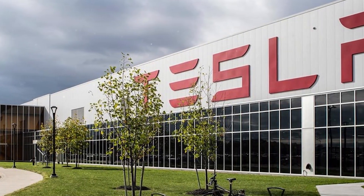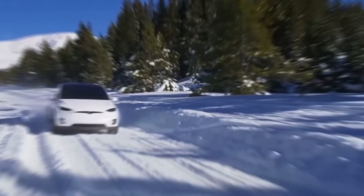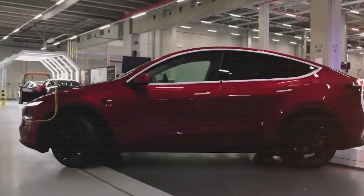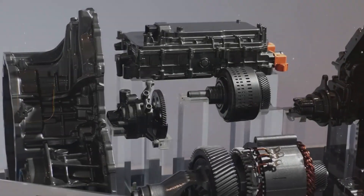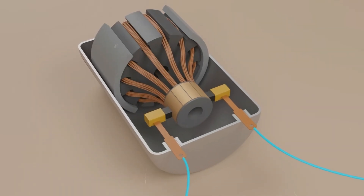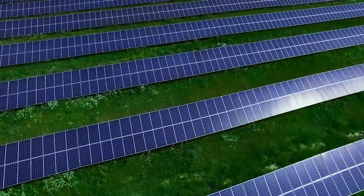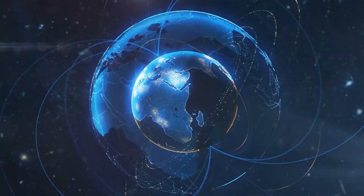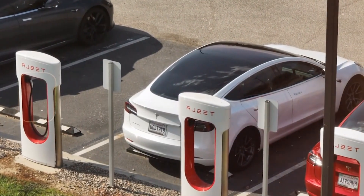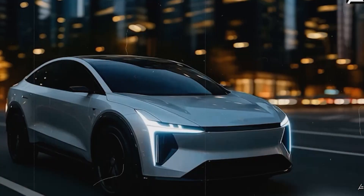Tesla's new carbon-wrapped motor isn't just a part — it's a prophecy. It tells us the future of cars isn't about horsepower. It's about intelligence, endurance, and efficiency. This motor solved problems others are still struggling to define: heat, cost, range, and waste — crushed in one move. But Elon Musk's vision stretches far beyond vehicles. It's an ecosystem — a circle of energy, data, and automation that powers itself. From solar roofs to AI brains, from Gigafactories to self-driving fleets, every piece connects. The world is racing ahead. Tesla is already there, waiting at the finish line. And as competitors try to catch up, Tesla is already building what comes after. Because for them, the race never ends — it only evolves.